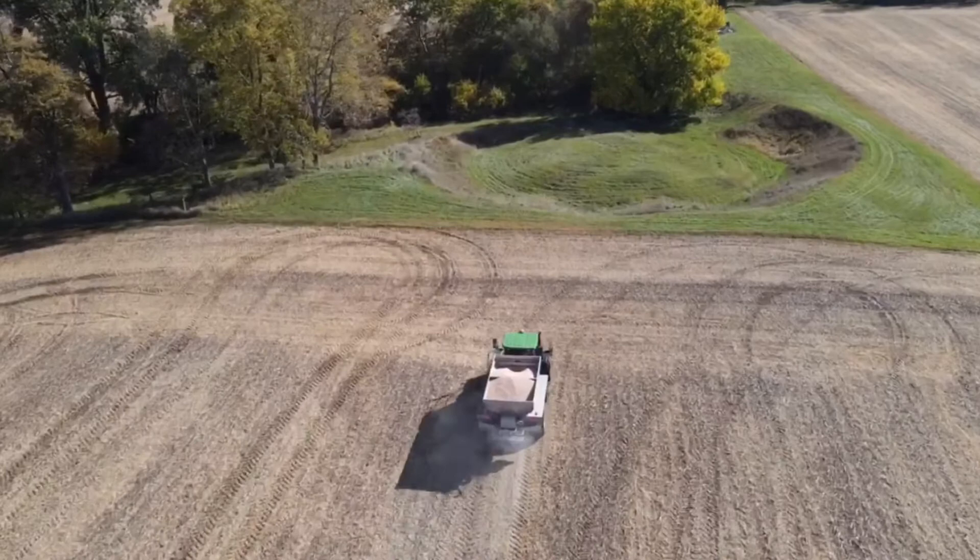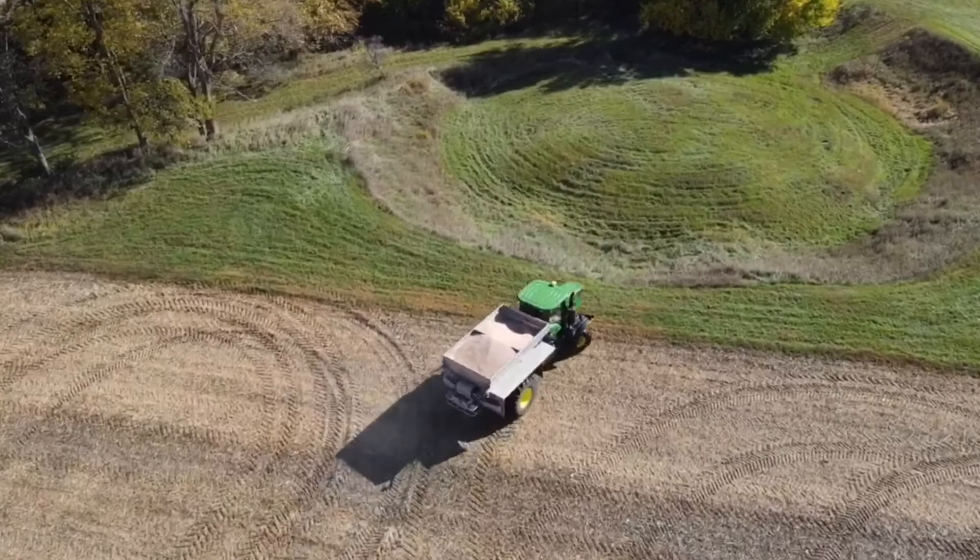Agplus recently purchased two new fertilizer spreaders. Both of these machines are the John Deere model 4365 and both have variable rate spreading capabilities.